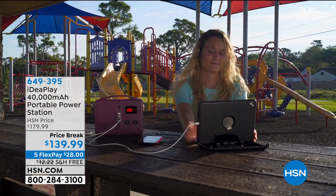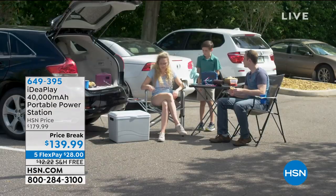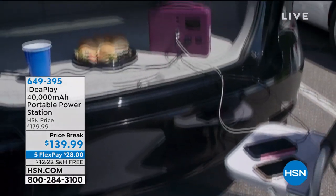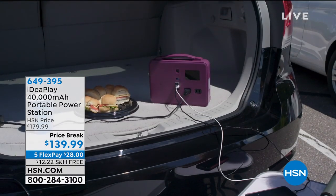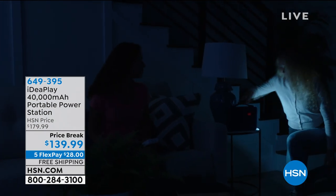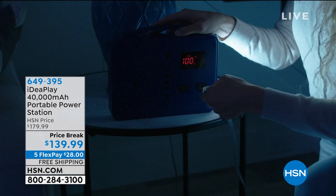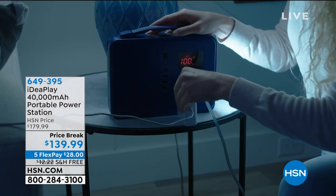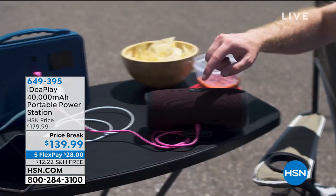Hyatt is here with something no home can go without this summer. Whether you are tailgating, camping, in the car, on the boat, or just hanging around the yard — if there is a power outage or you just don't have enough extension cord or everyone's plugging in their devices, you need a backup power source. And that's exactly what this is.